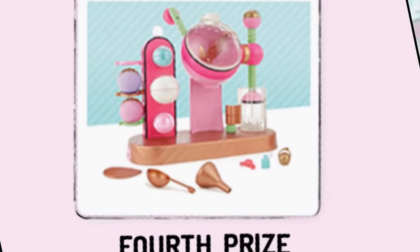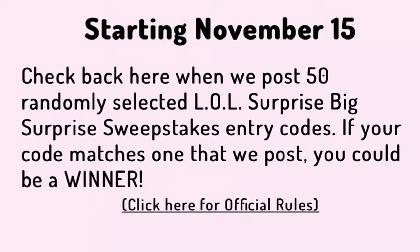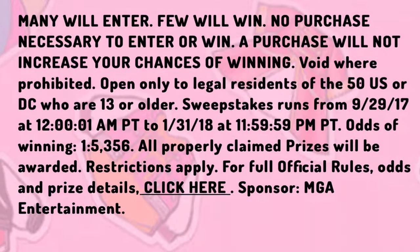The fourth prize is the Fizz Factory. There's some more information here with details about when to check if your scratcher code is one of the winning codes and how many people will win.